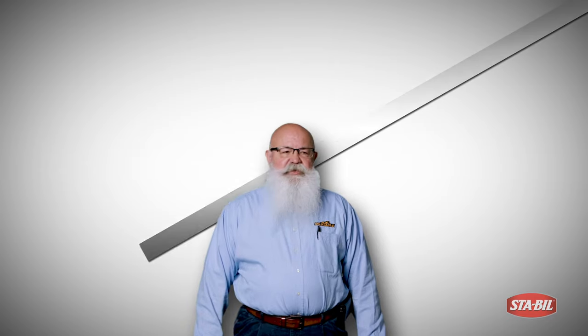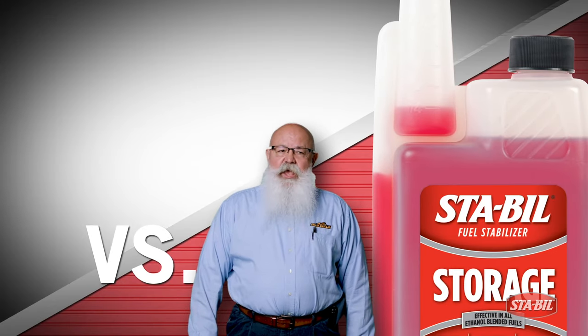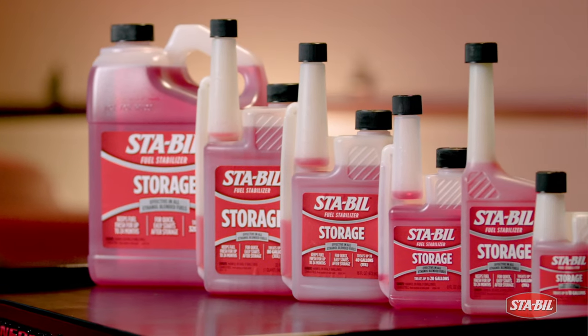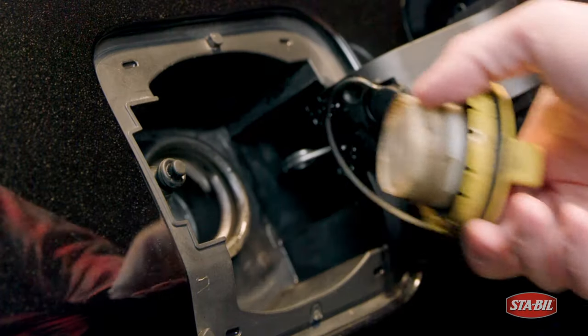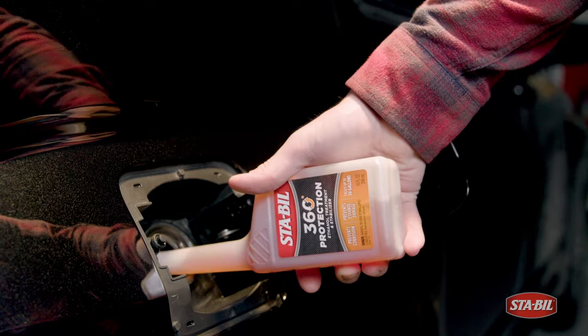Today we're going to discuss the differences between Stable Storage, the red liquid, and Stable 360, the amber liquid. We're going to review differences, ways to use the product, and talk a little bit about the history of how these products came into existence.